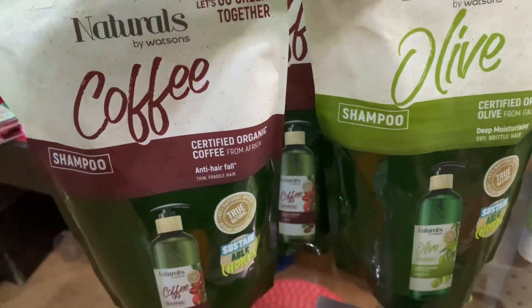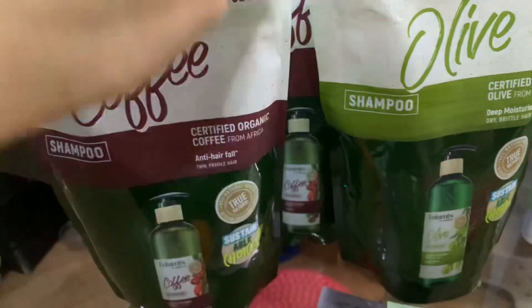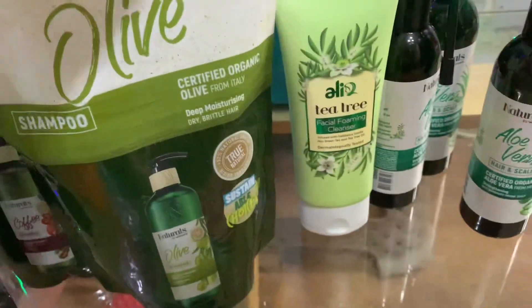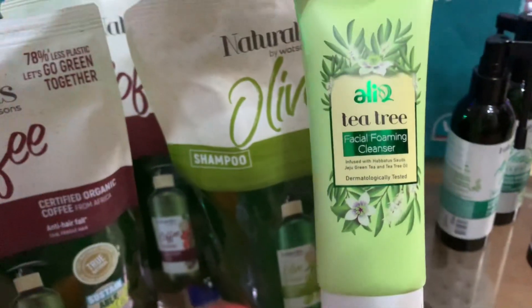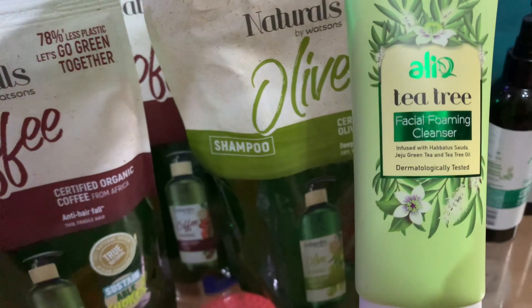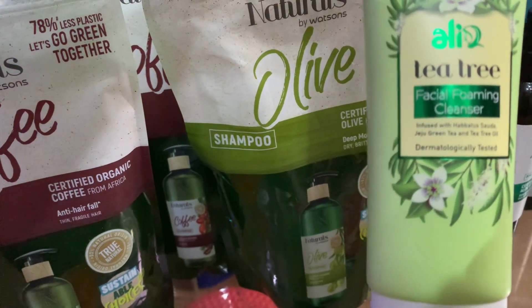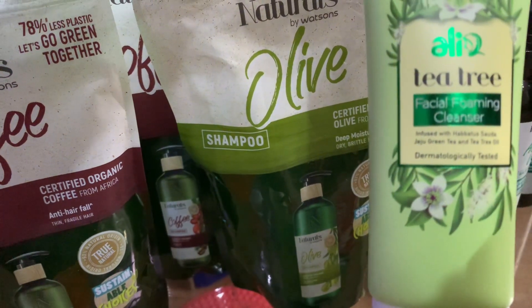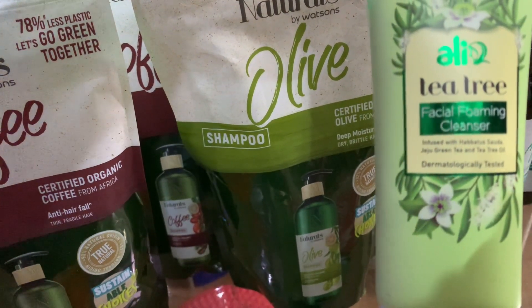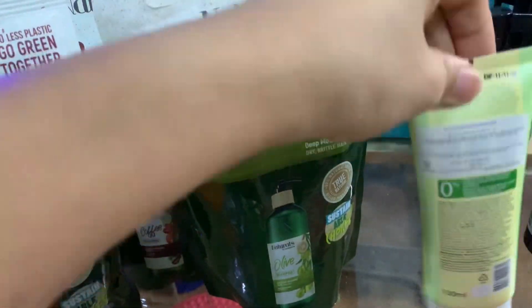You can visit Watson's — they also have jar and pump-style versions available. They also have this organic T3 facial cleanser, infused with habatus, green tea, and tea tree oil. This is dermatologically tested, guys.